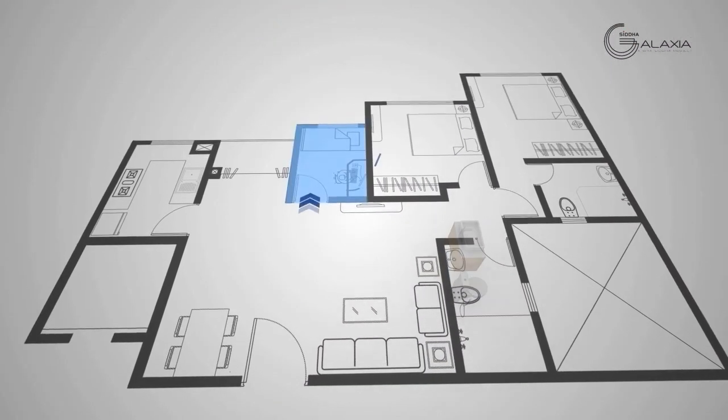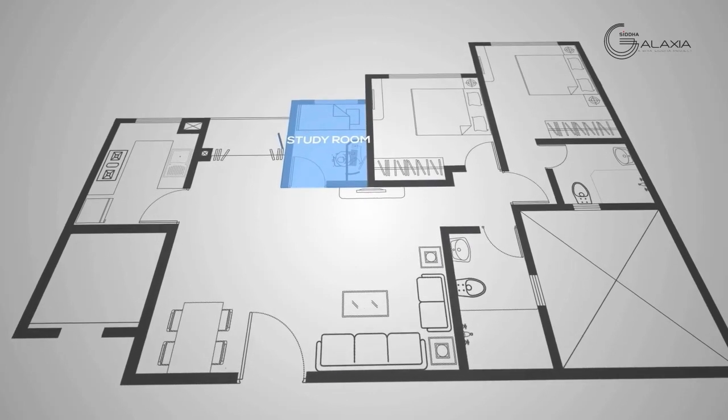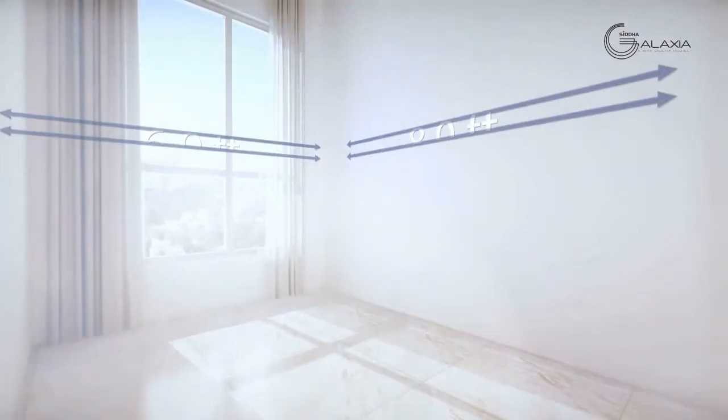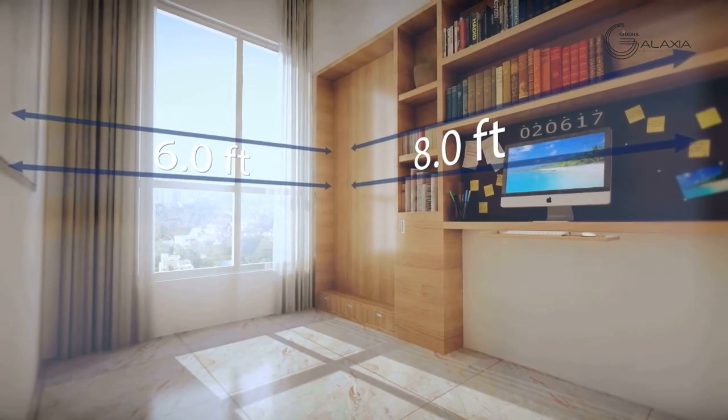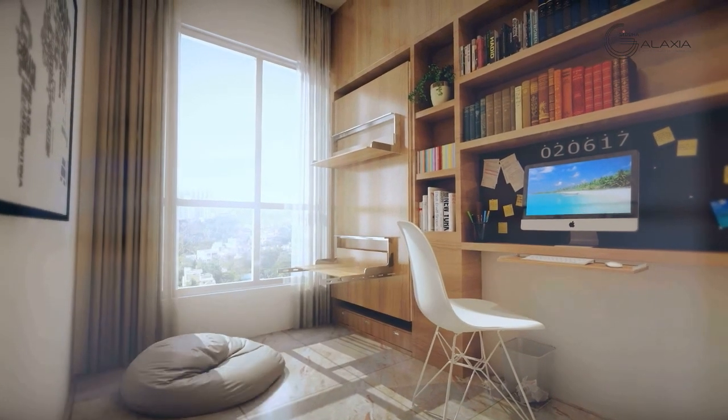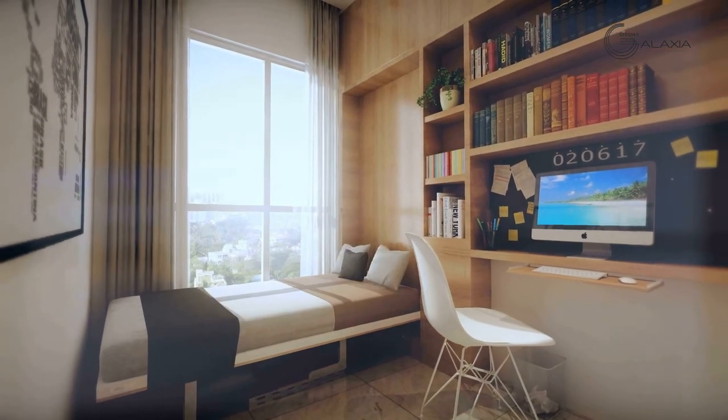The study room is where you can spend hours in pure academic pursuit. Even here, the layout can be freely altered to act as a child's bedroom.